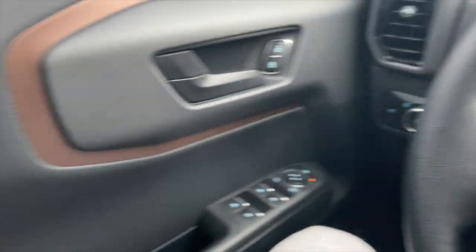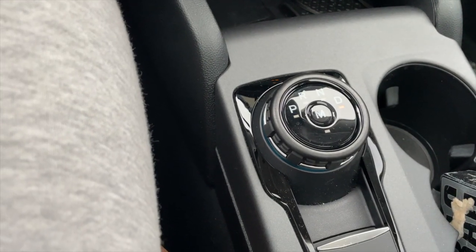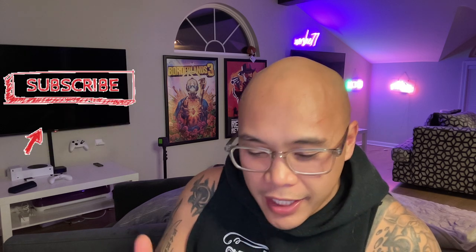The final feature is: if you have your car in drive and you open your doors, it will automatically put your vehicle in park. Those are all the features I've found so far. If you find this video helpful, please hit the like button and consider subscribing so I can make more videos like this. My channel is all about making content that could help you guys out in everyday problems. Thank you for watching.